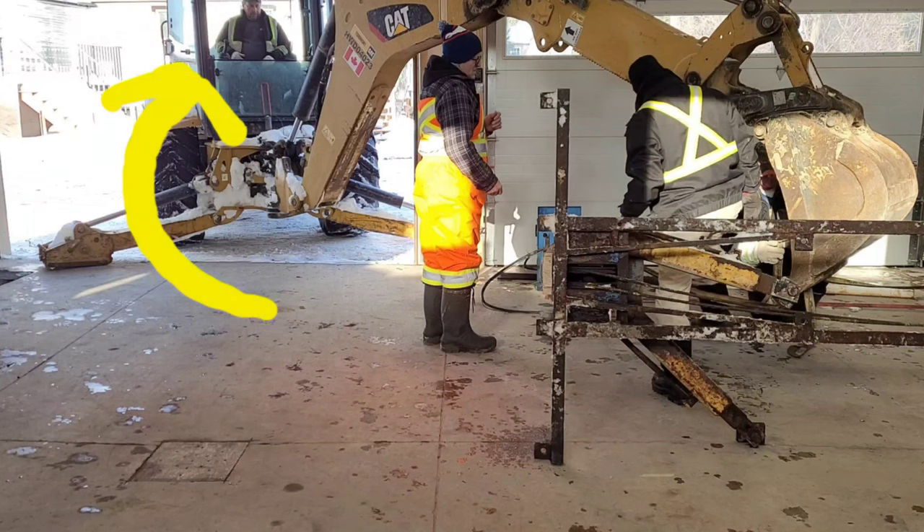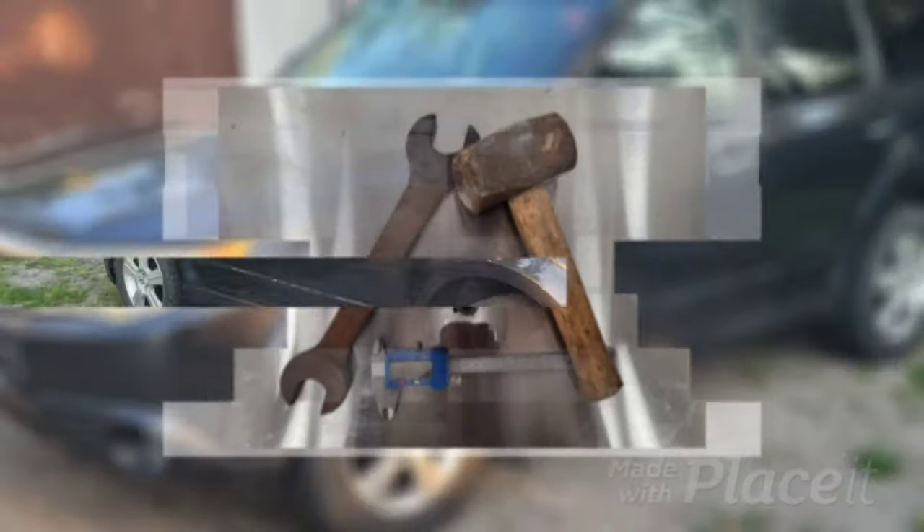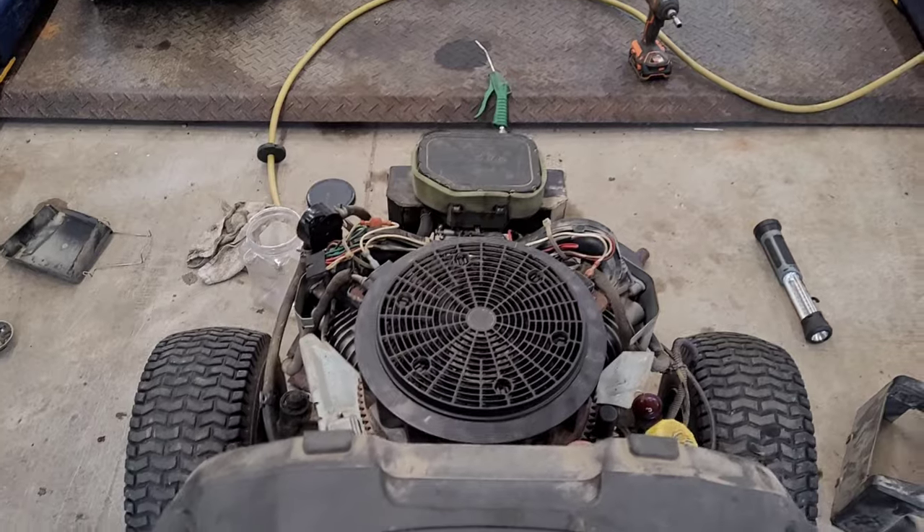Derek was the operator on the backhoe to put in this beautiful lift. If you guys want to see a couple of tricks and some good things I'd like to pass on regarding carburetors and these engines, stick around.